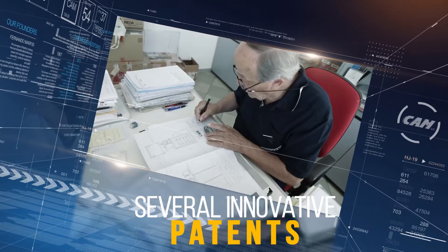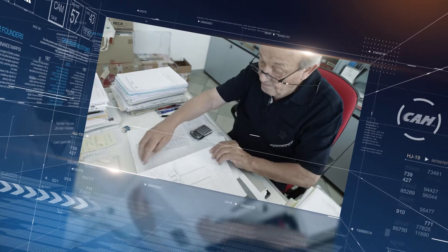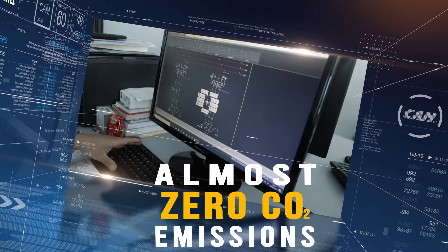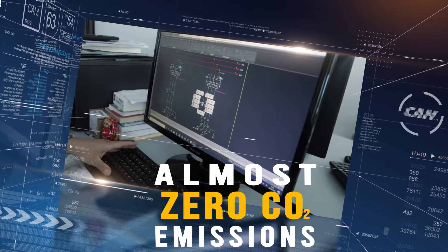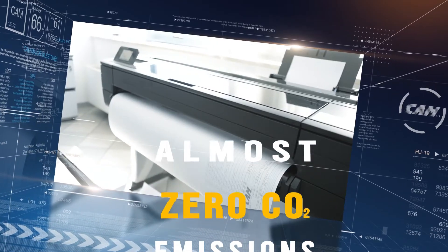We have always promoted energy efficiency and we offer cutting-edge solutions. Our latest systems produce almost zero CO2 emissions, which is very important for environmental protection and for reducing energy costs. In fact, the payback time is less than three years.